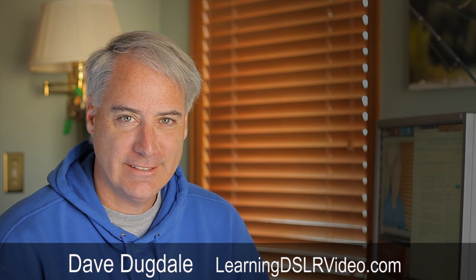Hey everybody, this is Dave Dugdale from LearningDSLRVideo.com. I was fortunate enough last weekend to shoot a behind-the-scenes video for Sterling Rice Group out of Boulder, Colorado, for one of their upcoming commercial ad spots.